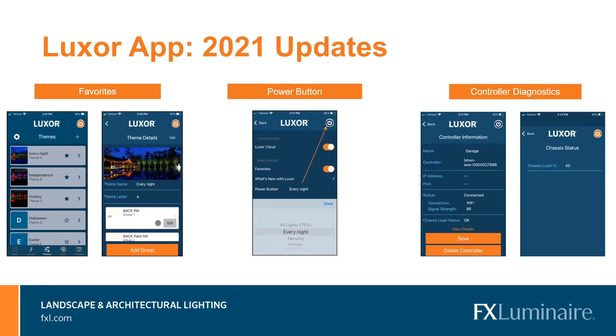New with the Luxor app are Luxor Favorites, the power button feature, and controller diagnostics. Luxor Favorites allows you to insert a favorite photo to match your custom theme — simply mark that theme as a favorite and it is available from the home screen of your Luxor cloud site. The power button, which used to be only an off button, can now turn on all your lights or any of your favorite themes, giving you quick access to illuminate your system. Controller diagnostics allows you to view the status of your Luxor controller — including Wi-Fi connection, signal strength, and chassis load — without having to go back to the controller.